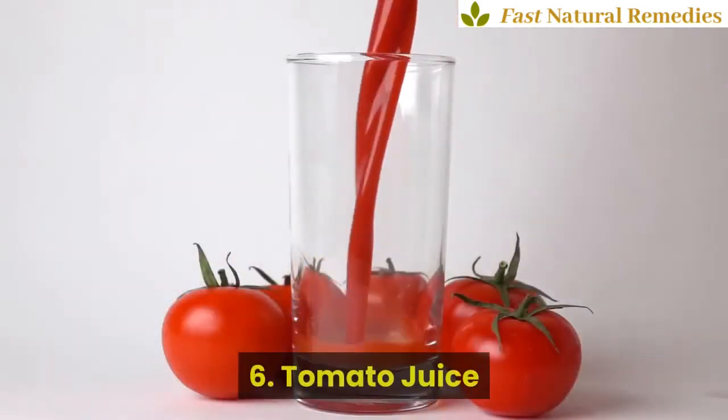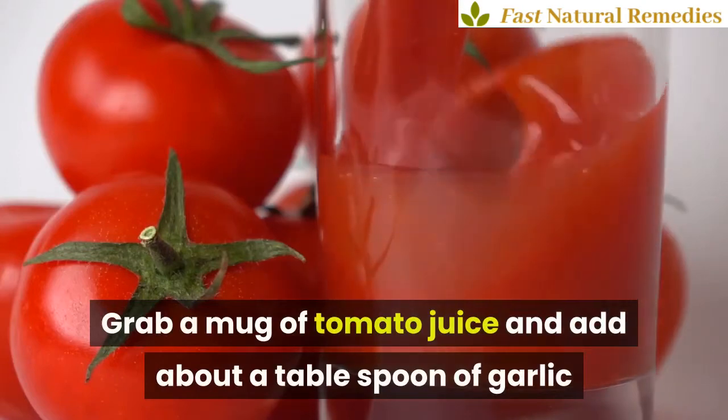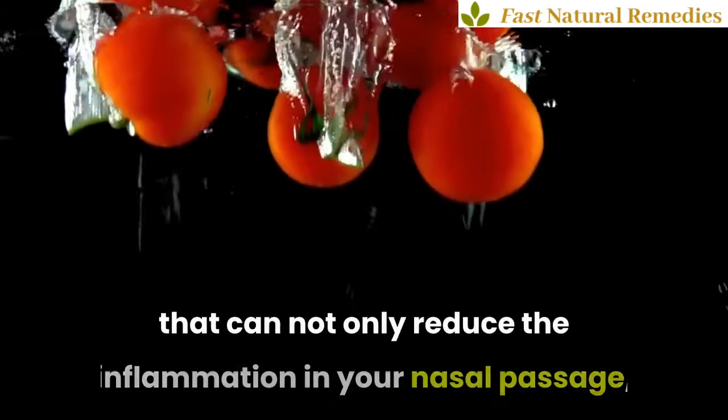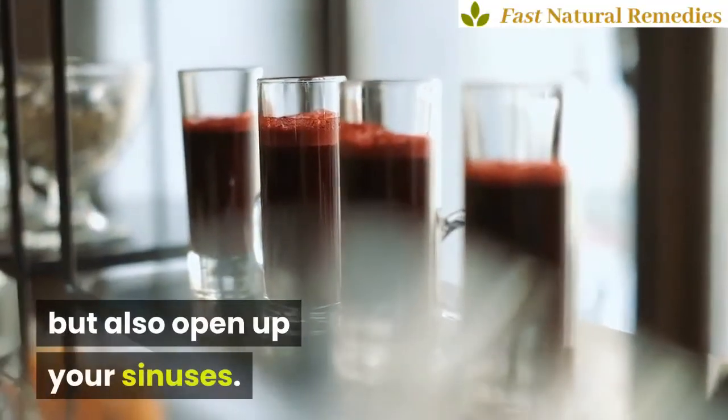6. Tomato Juice. Grab a mug of tomato juice and add about a tablespoon of garlic and a teaspoon of salt to it. Drink this juice at least twice a day for easing your clogged nose. Tomatoes have properties that can not only reduce the inflammation in your nasal passage, but also open up your sinuses.